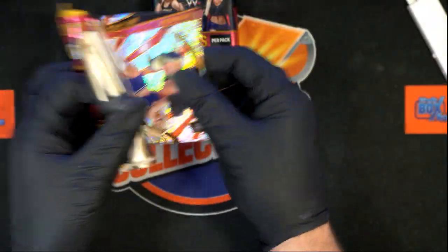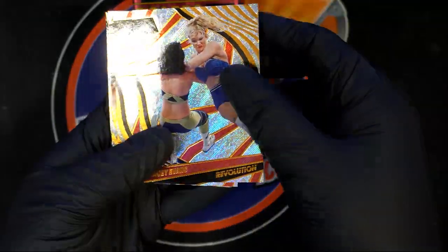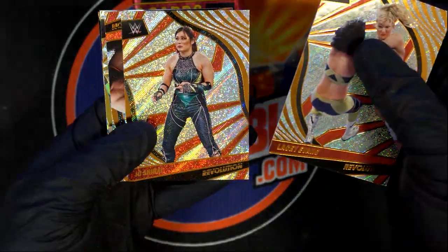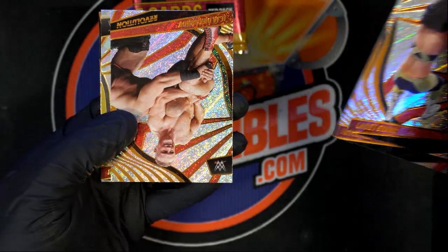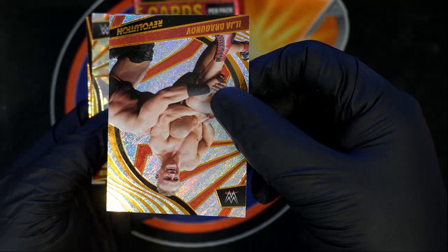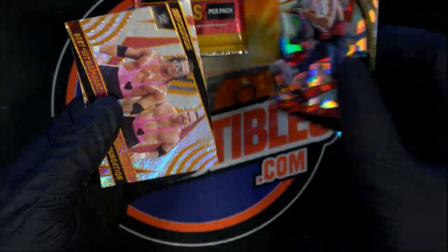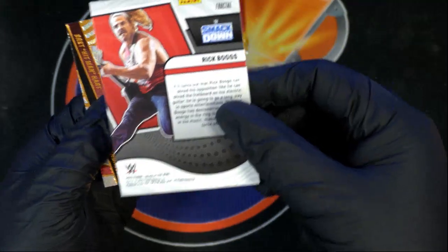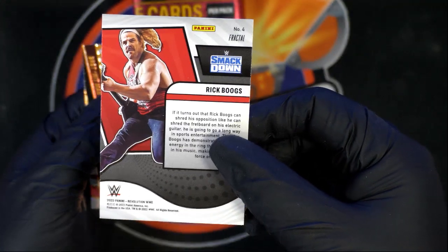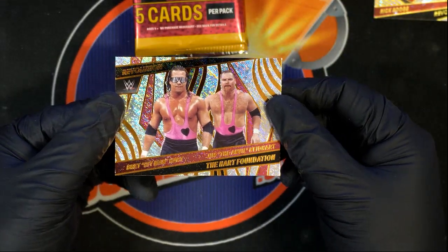There could even be an autograph in here, but we'll see what comes out in Revolution. These look so nice — we've had some really great hits in here. Here's our first parallel, Rick Boogs, it's a fractal. Nice Hart Foundation card too.